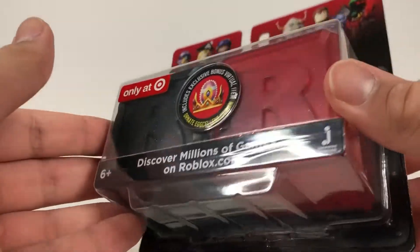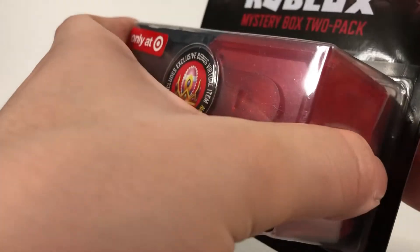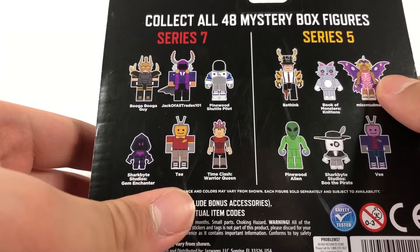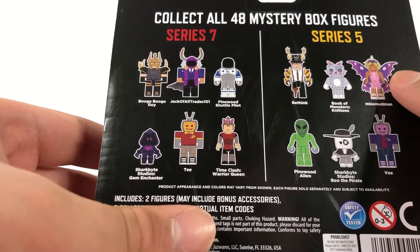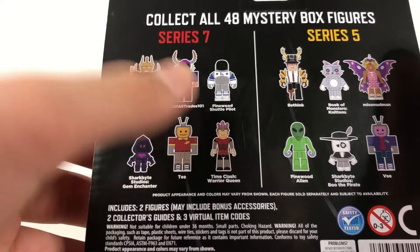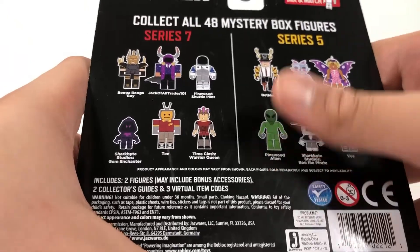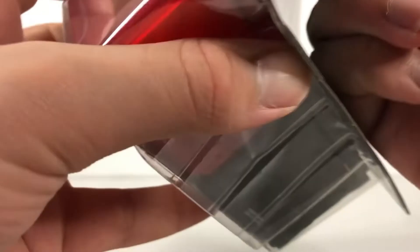It only cost seven dollars — $6.99 plus tax, nothing bad at all. KreekCraft did get one of these too. Looking at the box, it says collect Season 5 or Season 6 of 48 mystery packs, so you can get any of these figures inside.